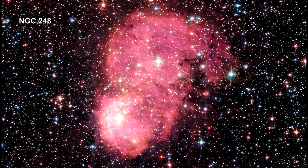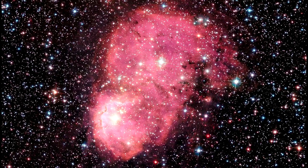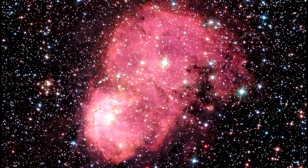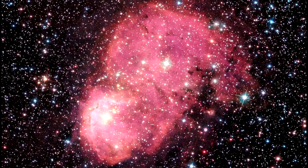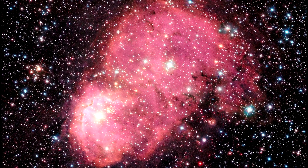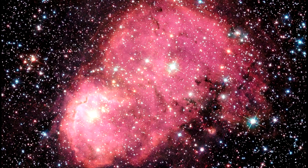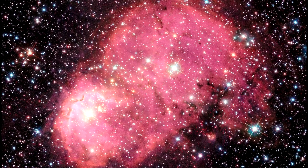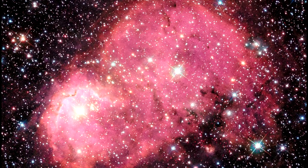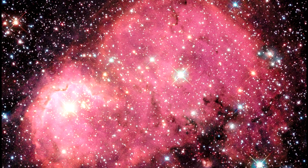Hubble captured two nebulae inside the Small Magellanic Cloud, situated so as to appear as one. Intense radiation from the brilliant central stars is heating the hydrogen in each of the nebulae, causing them to glow red. This is part of a study to understand how interstellar dust is different in galaxies that have a far lower supply of heavy elements. The SMC has between a fifth and a tenth of the amount of heavy elements that the Milky Way does. Because it is so close, astronomers can study its dust in great detail and learn about what dust was like earlier in the universe's history.